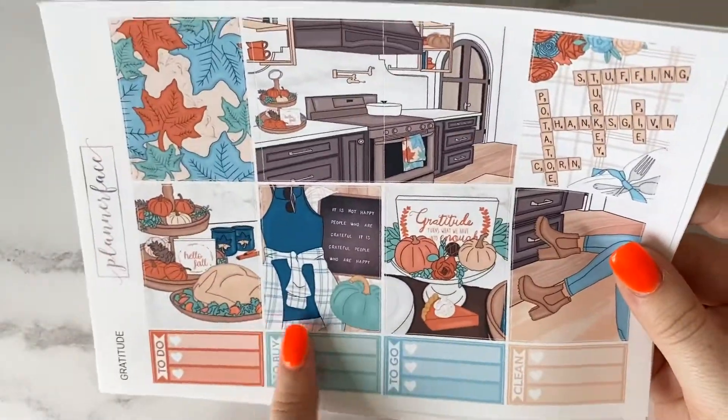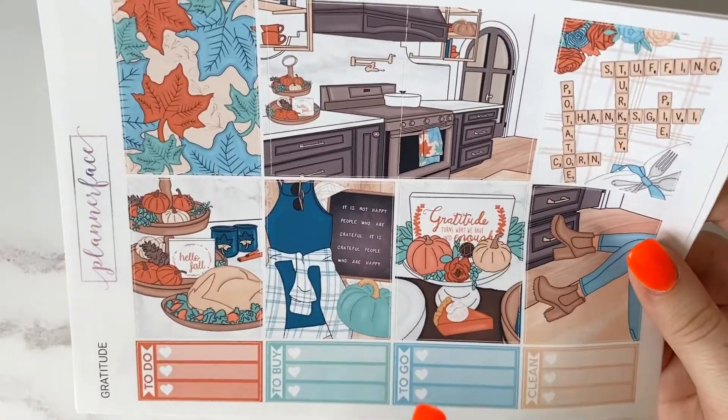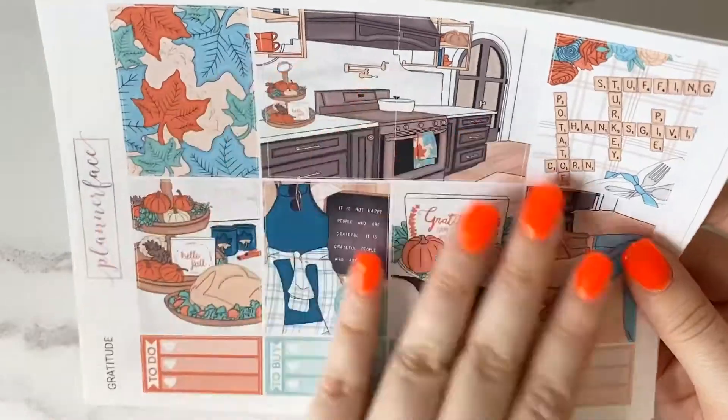There was also another Thanksgiving-themed kit available, but I did prefer this one. I just think it's gorgeous.